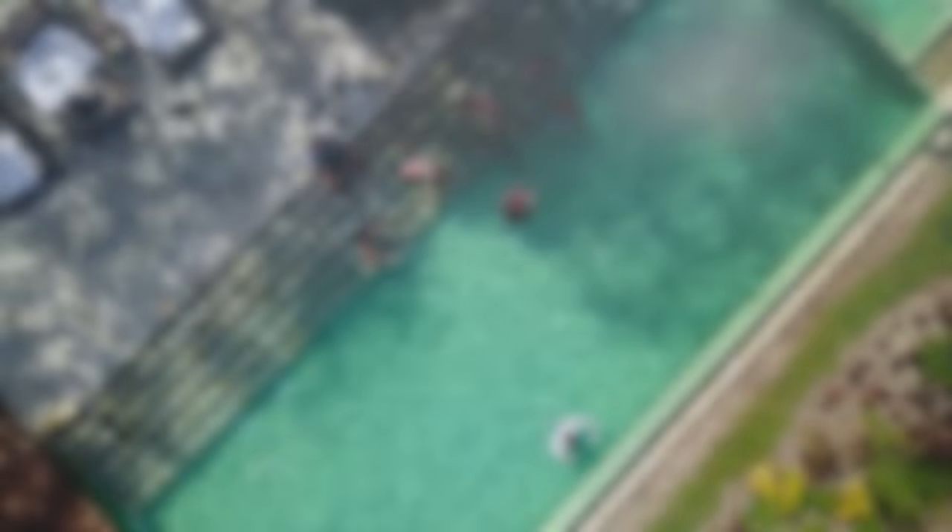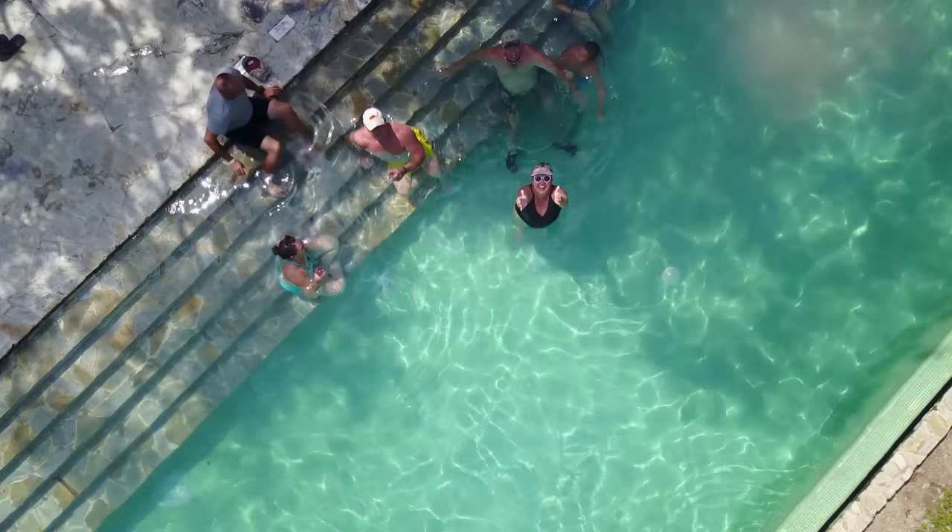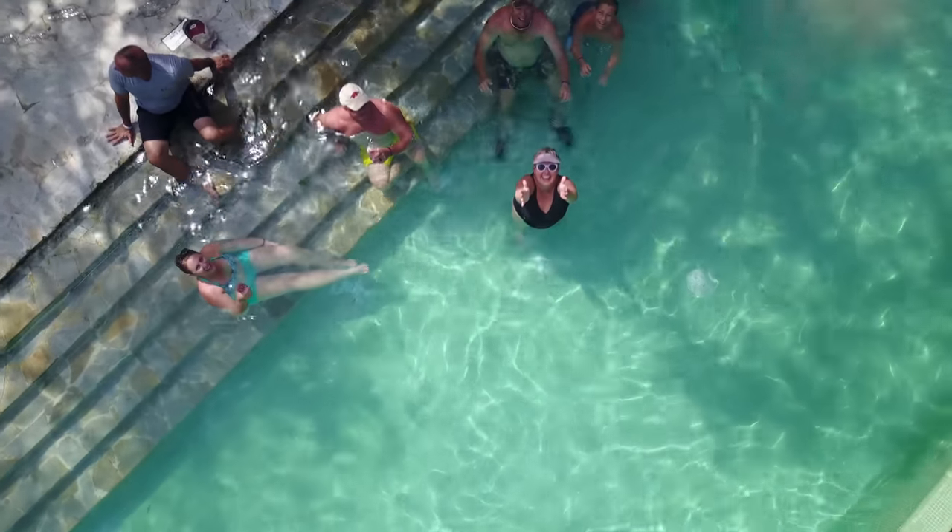The Explorian Cozumel by Fiesta Americana combines relaxation and adventure with a majestic charm that makes your visit to Cozumel truly unique and unforgettable.